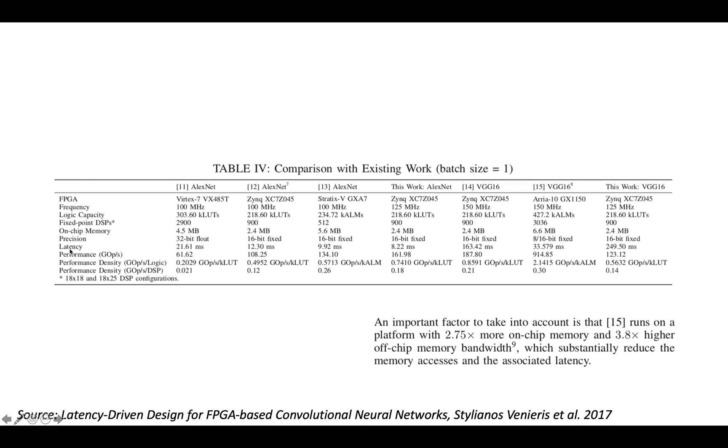They list results for a variety of different FPGAs — some their own work, some citing alternative implementations. The most interesting metric here is latency. They have four entries for AlexNet: the lowest latency was 8.2 milliseconds and the highest was 21 milliseconds — roughly a factor of two to three range.